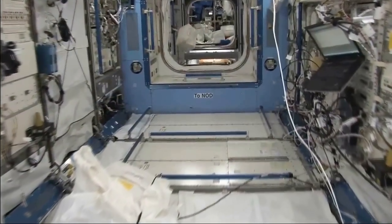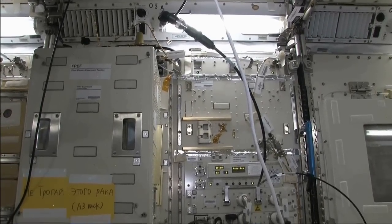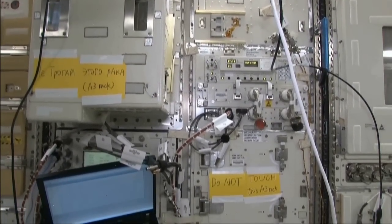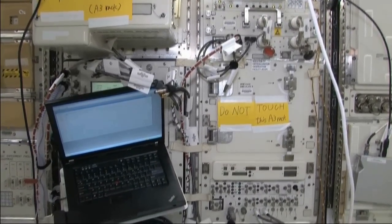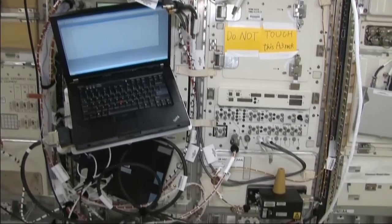The JEM also has several experiment racks. This first rack is currently being used for a protein crystal growth experiment, which could lead to advancements in medicine, and was recently used for a fluids experiment with numerous applications, including improved silicon chip manufacturing, higher quality materials, improved medical diagnostics, and advancements in micro and nanotechnology.